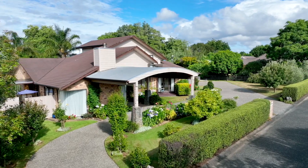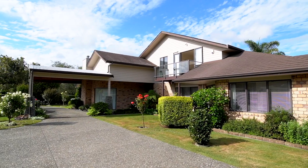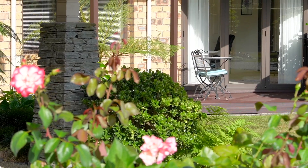OMG guys, have I got the most beautiful home for you to have a wee look at. The neatest thing about being in real estate is we get to see all these beautiful homes and they're all unique in their own special way. The first thing that springs to mind with this home for a lot of people is a mansion.